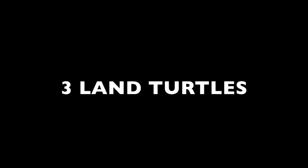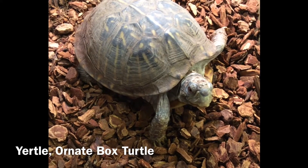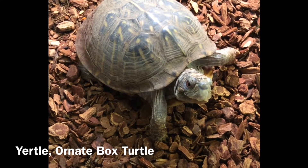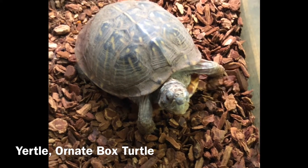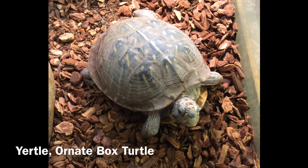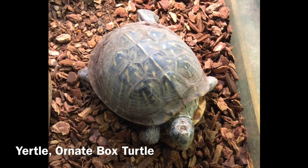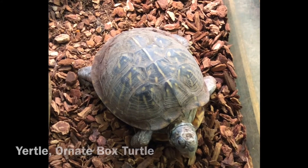We also have three land turtles at the EB Shurts Center. This is Yertle. Yertle is an ornate box turtle, and ornate box turtles are native to Wisconsin. They typically live in dry prairies or open oak woodlands, and because there are fewer of those ecosystems in the state, these ornate box turtles are currently listed as an endangered species.